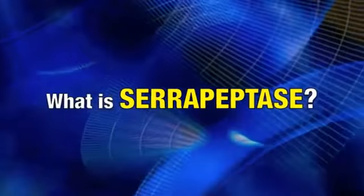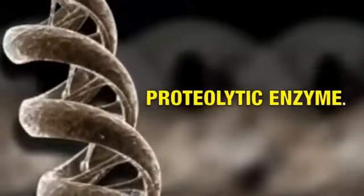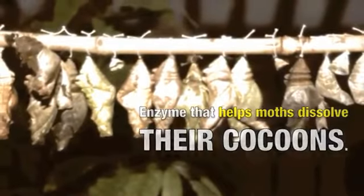What is serrapeptase? Serrapeptase, or serrapeptidase, is a proteolytic enzyme that is harvested from the intestines of silkworms. This enzyme helps emerging moths in dissolving their own cocoons.